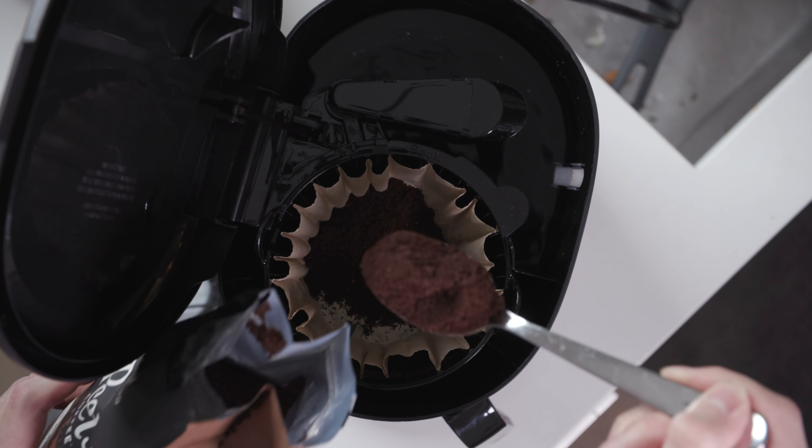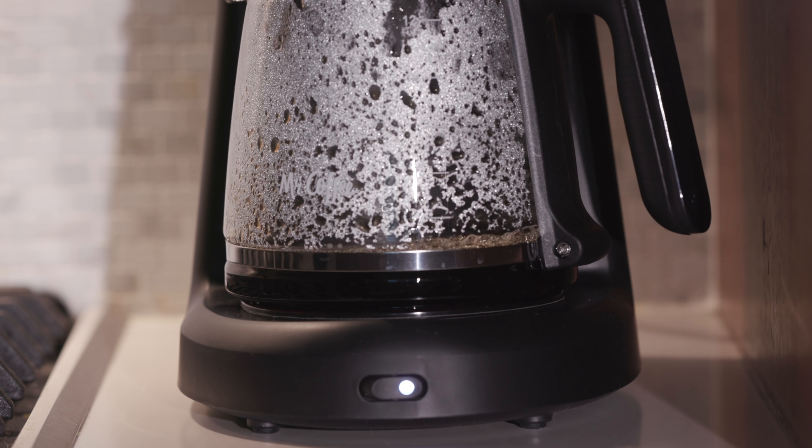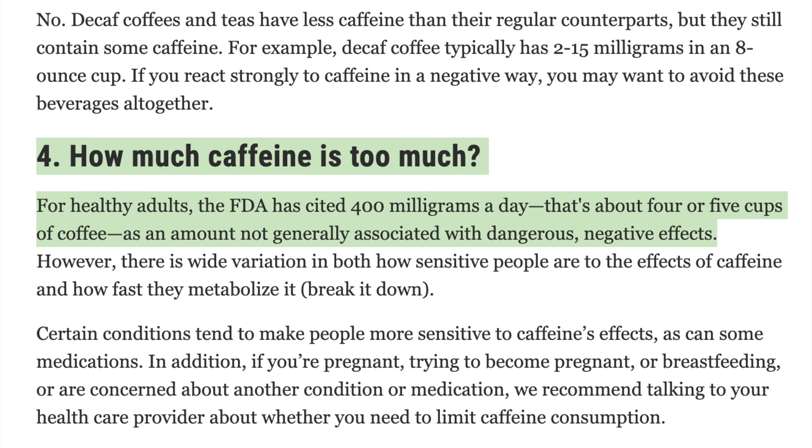I recently reported a 21-year-old man, BB, who drank 2 gallons of coffee in 3 hours. The amount of caffeine in this is roughly 7 grams. The maximum amount in healthy adults cited by the US Food and Drug Administration is 0.4 grams per day. So BB consumed more than 16 times the highest recommended daily dose, and that's going to cause problems.